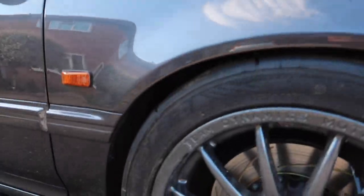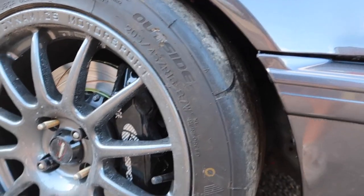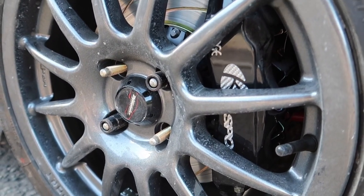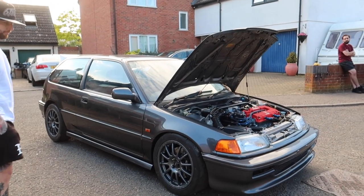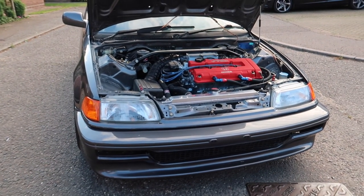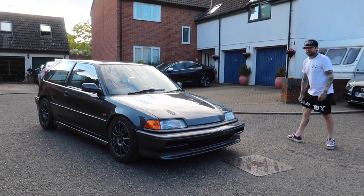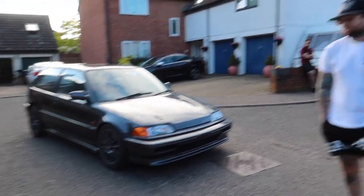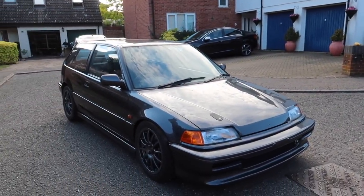What tyres are we running? Nankang AR1s. And behind there we've got six-pot brakes hiding behind the Team Dynamics wheels. What's the front bumper like — has it got a moulded-in lip? It's a Jays Racing style lip. With the bonnet down, that's how she looks. I am very impressed — considering you had no idea what you were doing, you've managed to put all this together, mostly on your own with Richard's help.